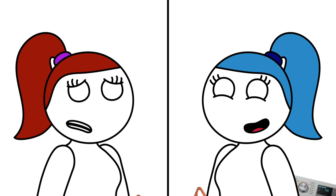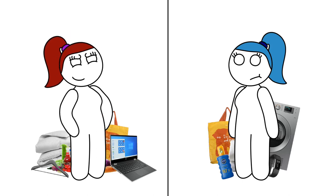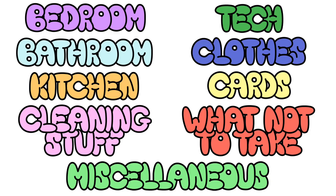Whether you're nervous or excited for uni, most of you are in the same position. It's going to be your first time moving away from home, so you're going to need to pack. Some of you will have a decent idea of what you need, and some of you won't know where to start. Either way, I've created an incredibly helpful guide on what you do and don't need to take. However confident you may feel, I can almost guarantee there'll be something in this video you won't have thought of. So let's jump right in.